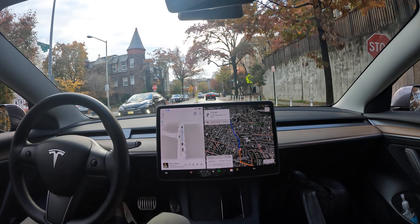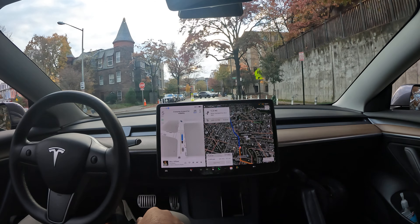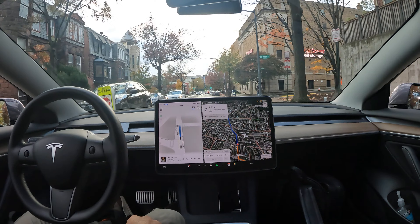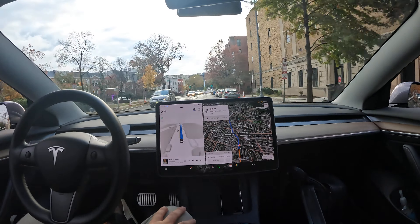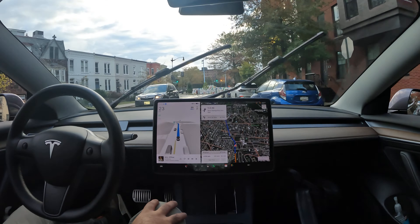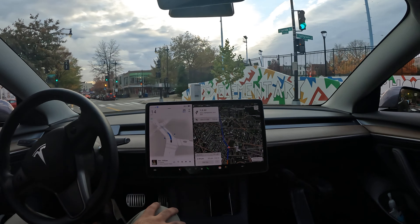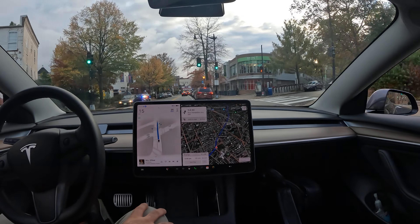Welcome to the channel. We are here in Washington DC trying to make it through this intersection, doing a little FSD beta around town. Got it set to the destination just over the bridge in Arlington. I want to bring it to you live here with FSD beta in control. Let's see how it does.